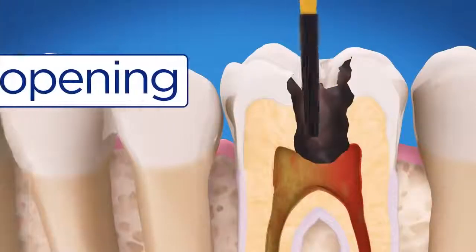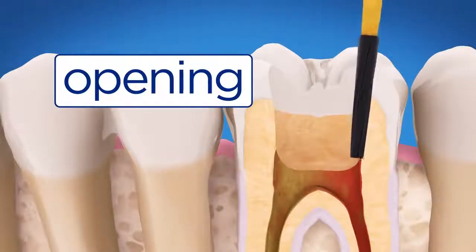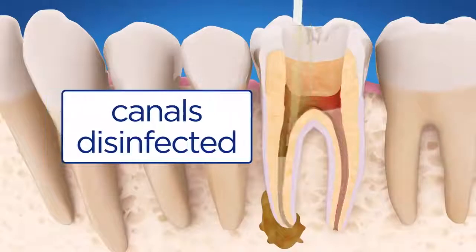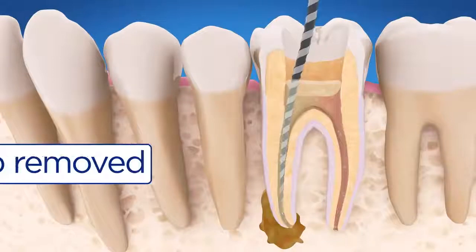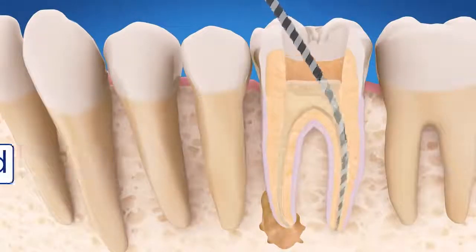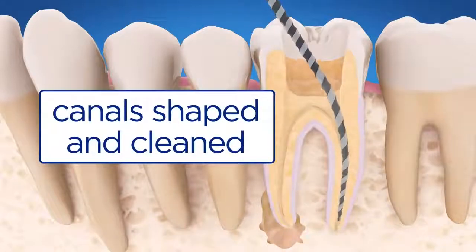A small shield isolates the tooth, keeping it dry and clean. An opening is made through the crown of the tooth and into the pulp chamber. Fluid is put in the canals to kill any bacteria and help rinse out debris. Then the pulp is removed, and using small instruments, the endodontist carefully cleans and shapes the canals.